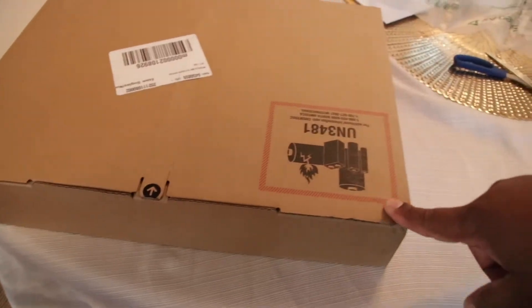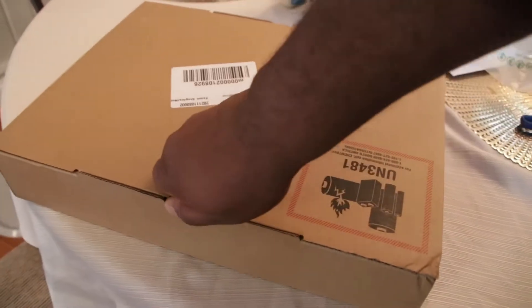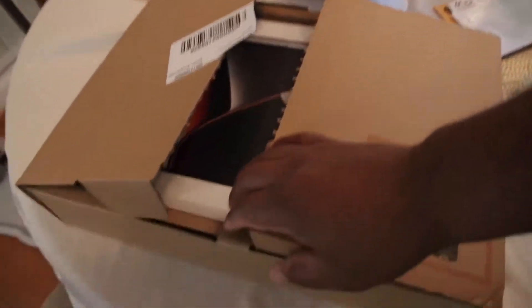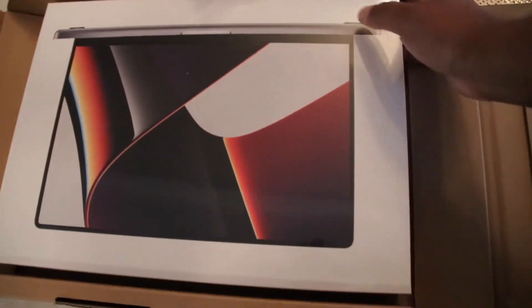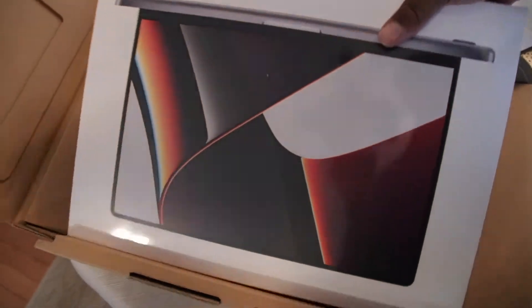Of course, being an Apple product, there's a tab right here. Oh yes — oh yeah. That's it. MacBook Pro. My first one ever.